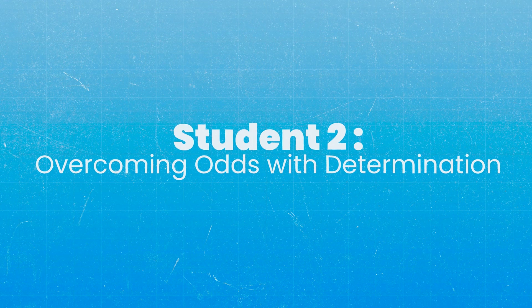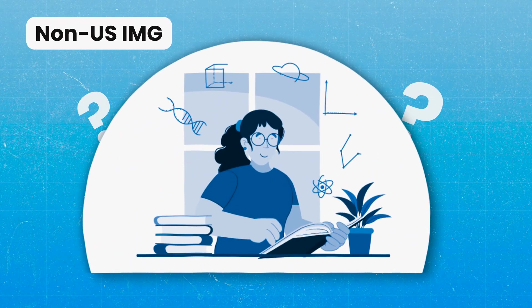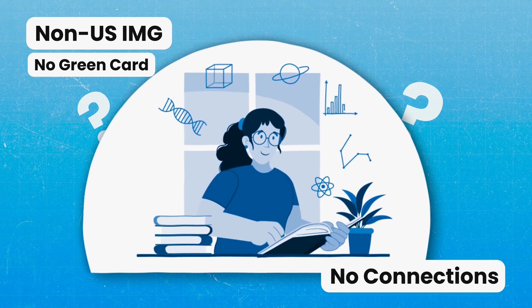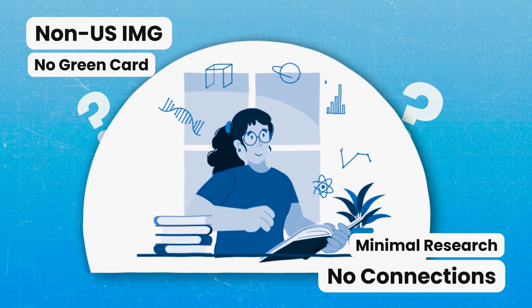Our second student we're going to call Determination. She is the epitome of grit. She was a non-US IMG without a green card, had failed one of her USMLEs, didn't have any connections, didn't have a ton of research, and knew that her back was against the wall. Instead of getting desperate, she got determined. She said, 'I'm going to do whatever it takes, including more than I think is necessary, in order to ensure that I get the kind of score that's going to keep doors open for me in OBGYN.'